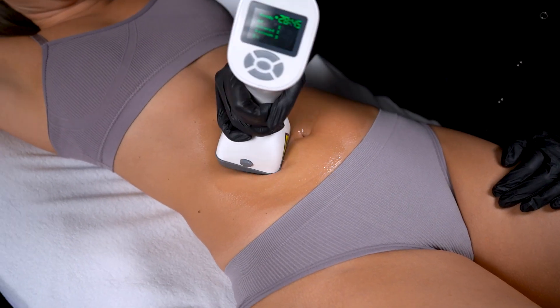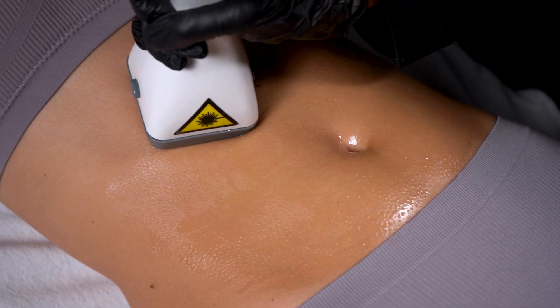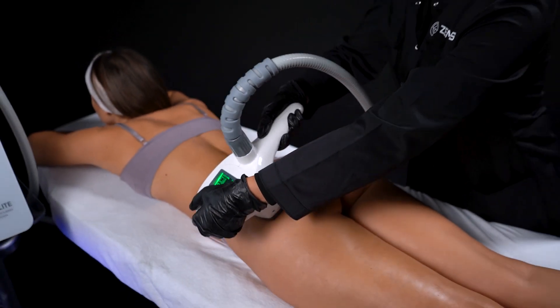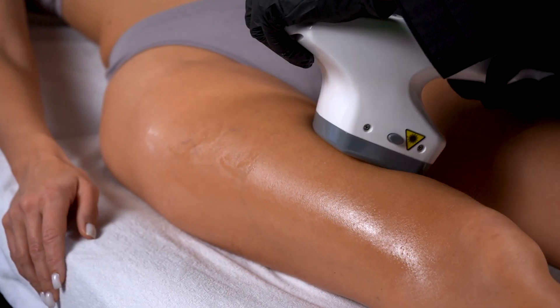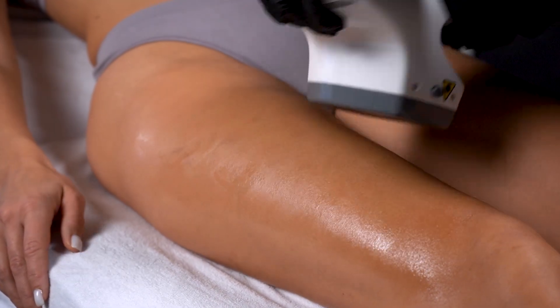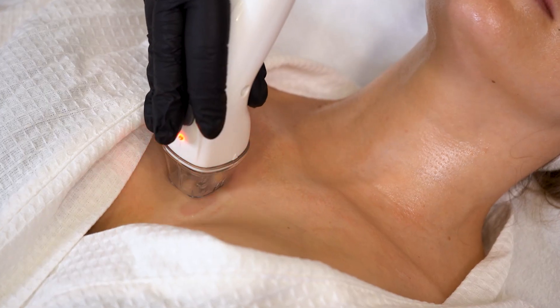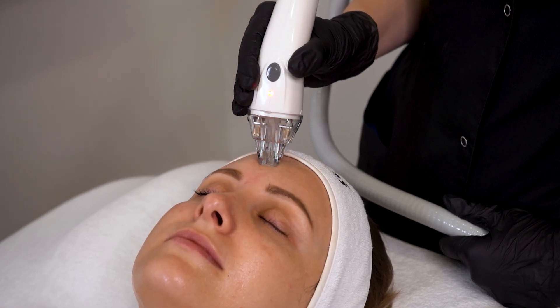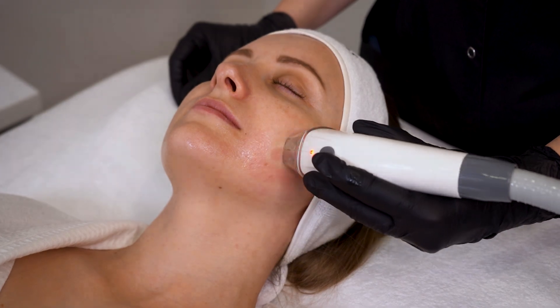This ingenious combination not only significantly enhances slimming results but also facilitates effective lymphatic drainage. Moreover, this system offers the versatility you need for personalized treatments. With three distinct sizes of vacuum RF hand pieces at your disposal, you have the flexibility to target specific areas of concern, zeroing in on the most problematic regions of the body or face, ensuring a comprehensive and effective treatment.